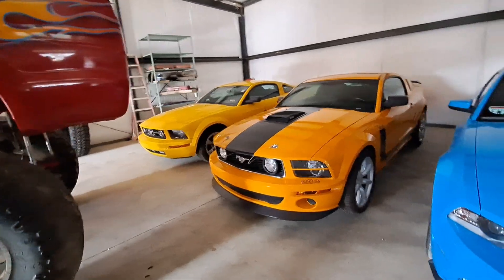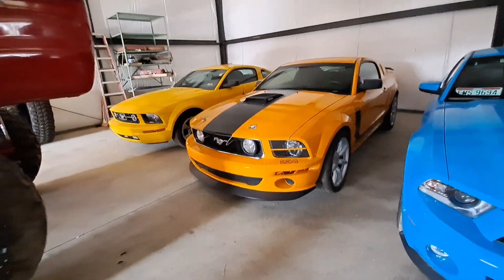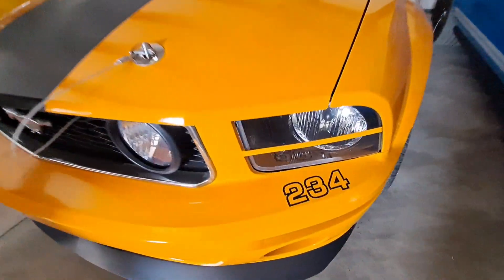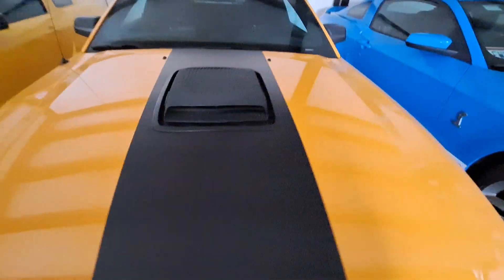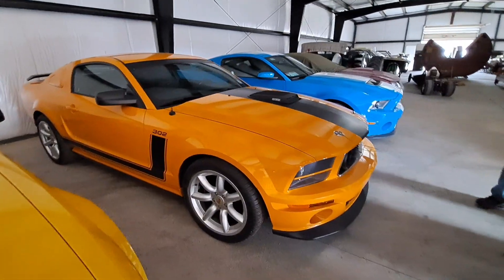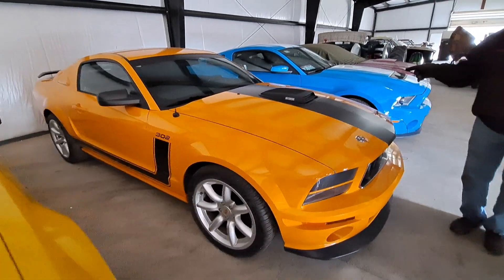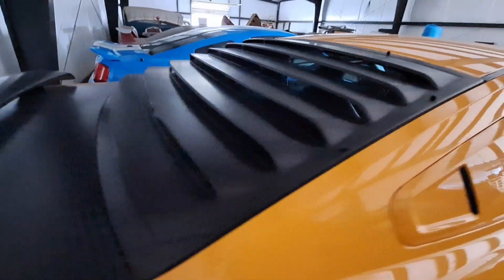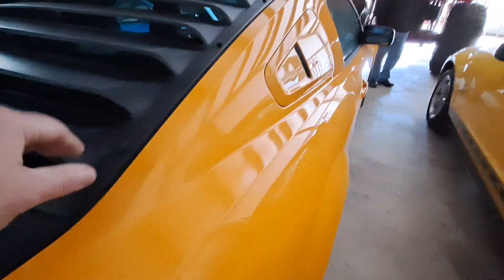That one is a Parnelli Jones Saleen Mustang - number 234 of 500, guys. We're getting to see some rare stuff. How many miles does it have? This one's got 2,000 miles. It's got everything just like the '69 and '70 models.